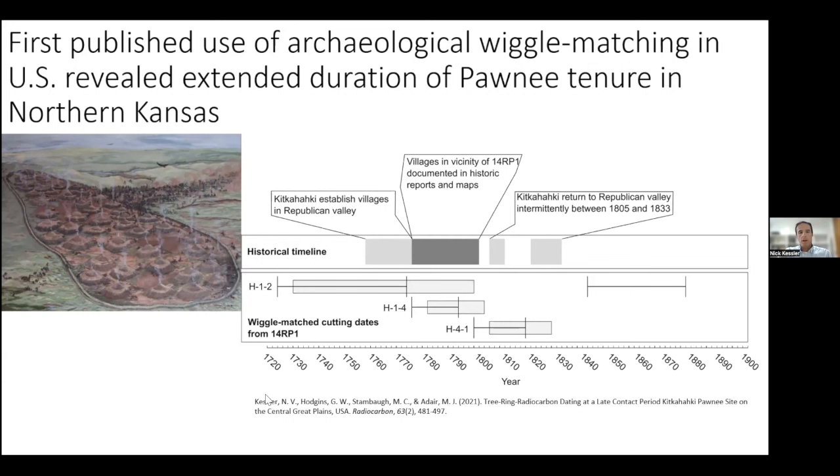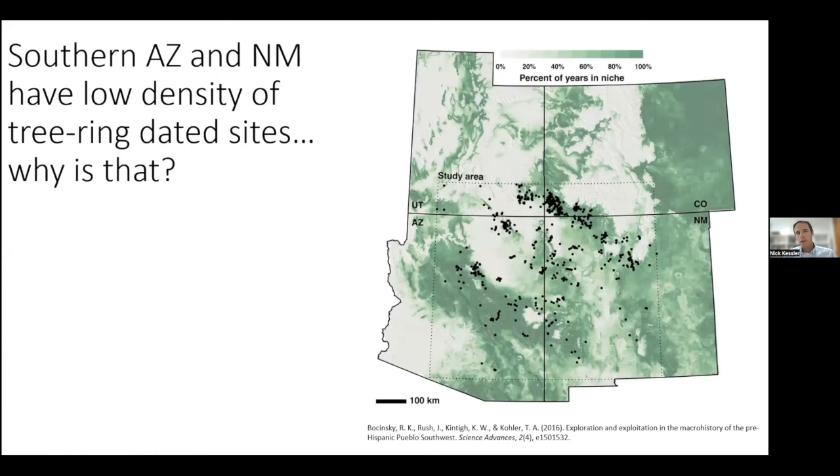We also showed in this study the validity of the early time period for its occupation. If you know the structure of the calibration curve for radiocarbon dating, this is a very wicked plateau — it's impossible to date short-lived organisms in this time period, so historic archaeologists tend to avoid radiocarbon dating here. This was the first application of wiggle matching to a North American archaeological site in the literature. You might wonder why this is pertinent to the Southwest when we have so many tree ring dates.